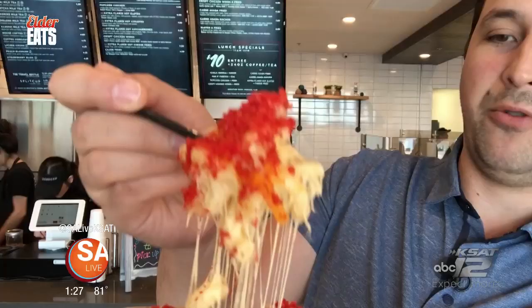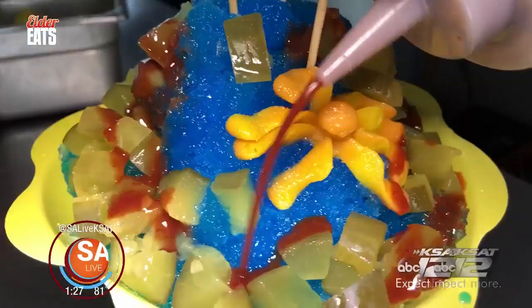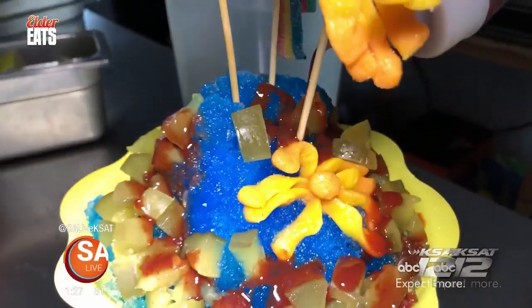They're so good. You'll see some savory snacks — look at that — and a ton of sweets. Really good. So grab a fork and grab a knife. This is Elder Eats.